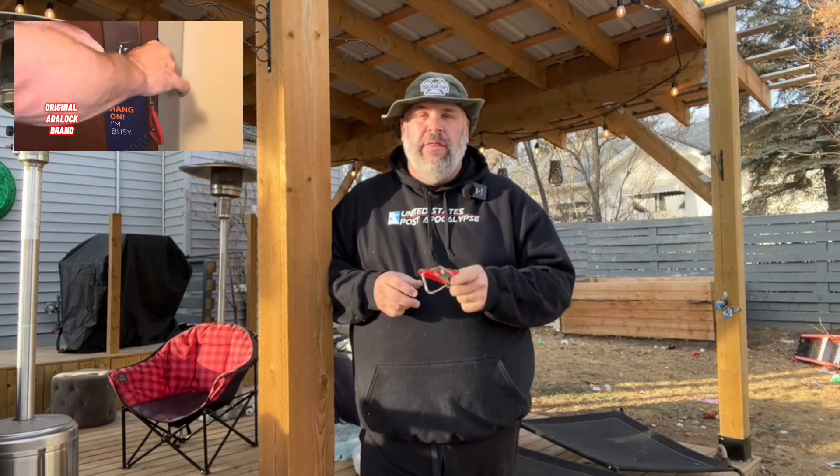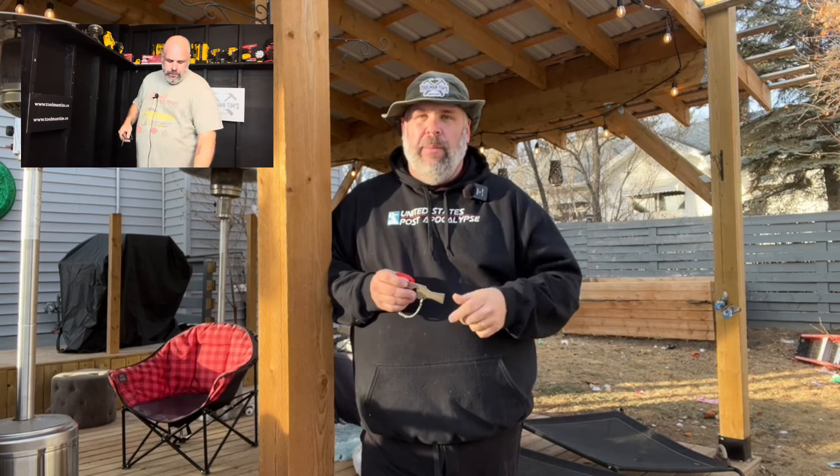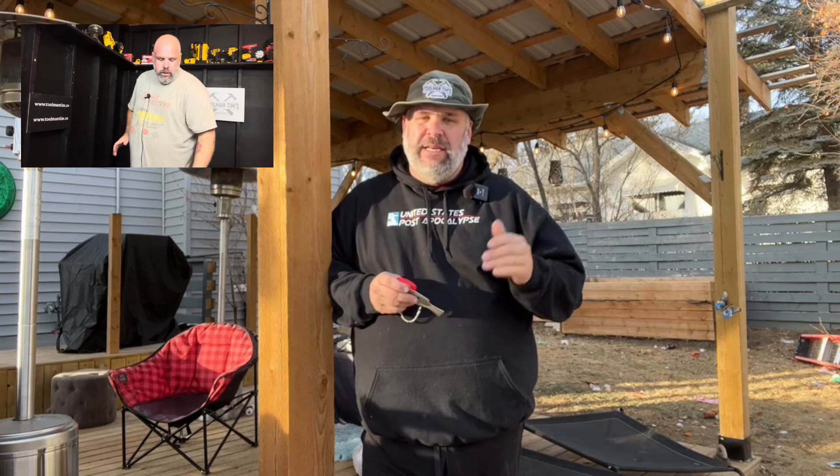Number five is the best-selling travel lock that I tested this year — this is the Adaloc. This is the originator; it comes out of Australia. I tested some of the cheap imports on Amazon — they bent, they fell apart, they didn't work. Everybody got mad at me and said, Tim, try the Australian one. For $29.99, this thing actually worked.